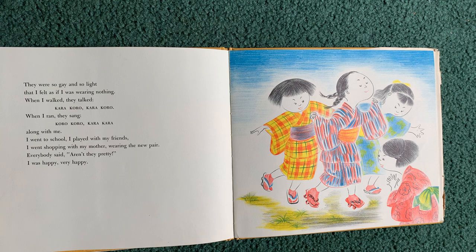They were so gay and so light that I felt as if I was wearing nothing. When I walked they talked, Kara Koro Kara Koro. When I ran they sang, Koro Koro Kara Kara along with me. I went to school, I played with my friends, I went shopping with my mother wearing the new pair. Everybody said, aren't they pretty? I was happy. Very happy.